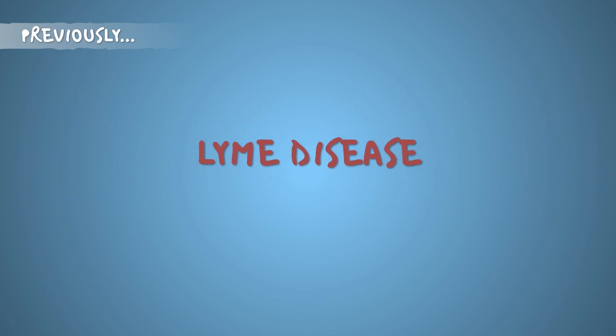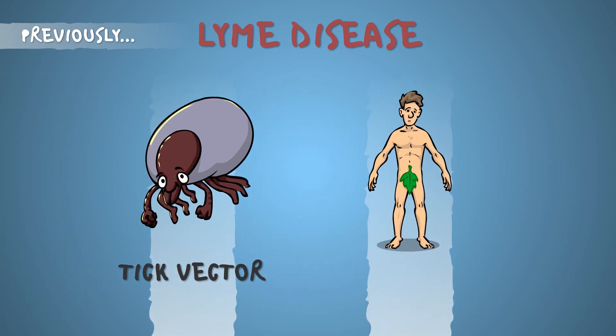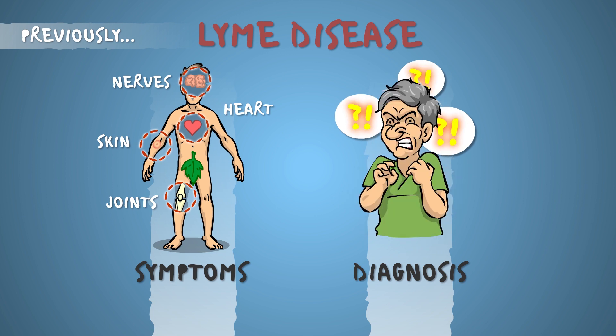In the previous episode we discussed what causes Lyme disease, how it can be contracted, what its symptoms are, and how diagnosis can present a problem in some cases — probably all cases if you're a veterinarian.